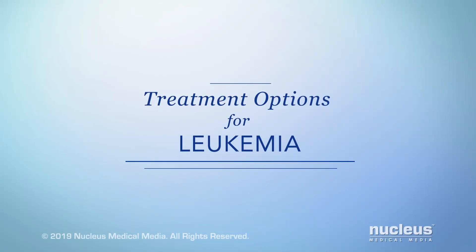You or someone you care about may have been diagnosed with leukemia. This video will help you understand some of the available treatment options.